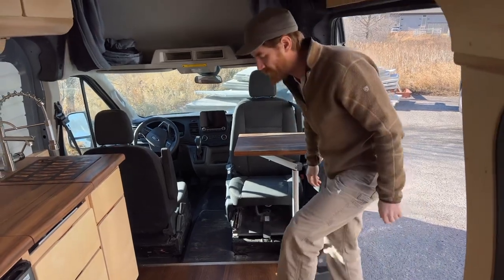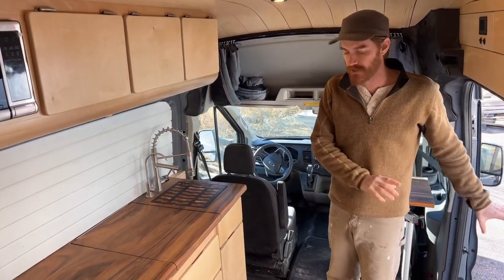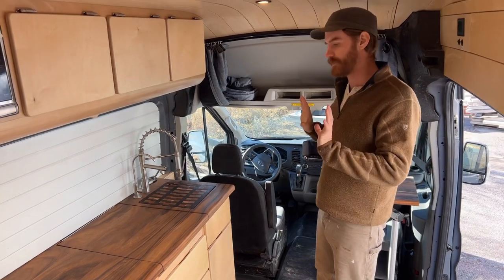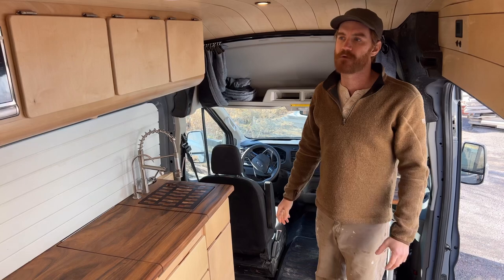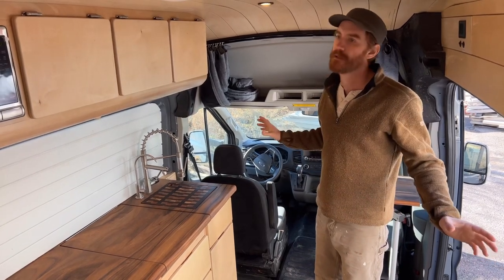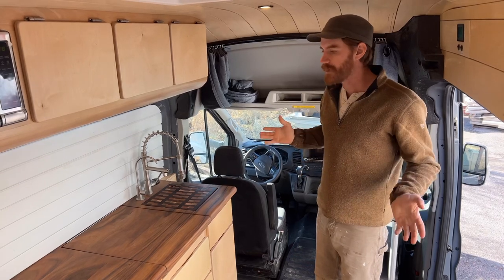Right off the bat you'll notice the contrast with some of our other builds. We typically have the kitchen over here but with this build we put the kitchen on the driver's side. The customer in this case was looking for a much more open feel with natural finish, round edges, and this is kind of what we came up with.